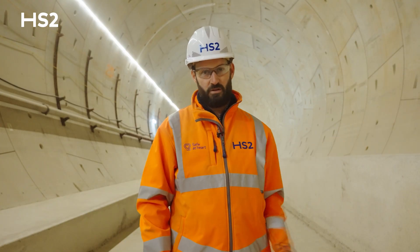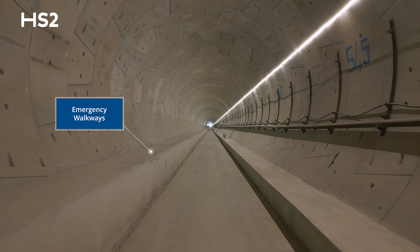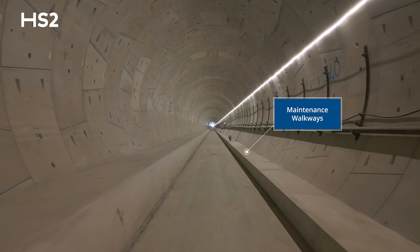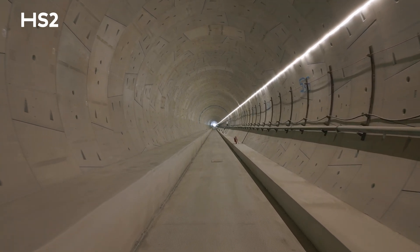These walkways — one side is for emergency escape of passengers if required, and the other side is for the maintenance of the track. A little bit further at the tunnel ends is for the jet fans that will be installed in the tunnel later on.